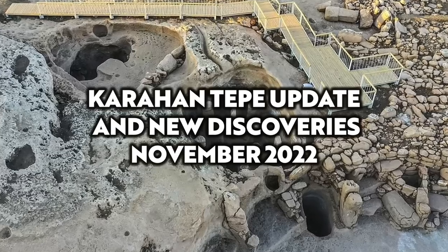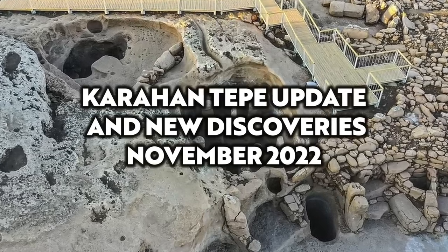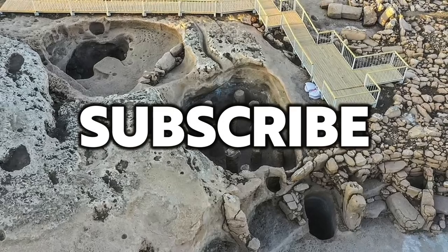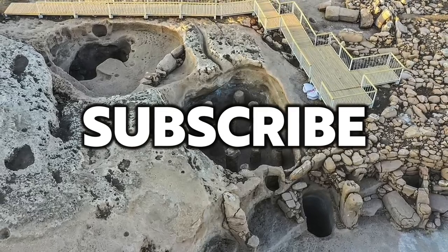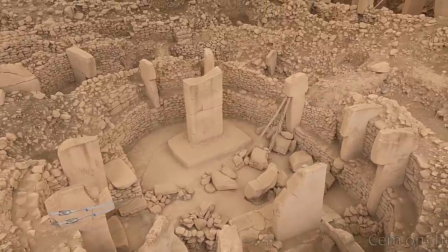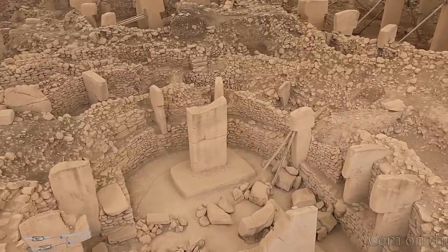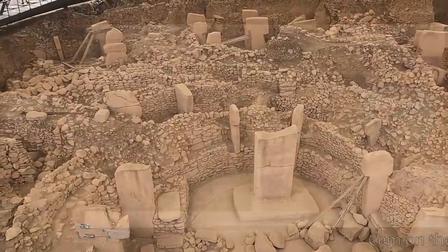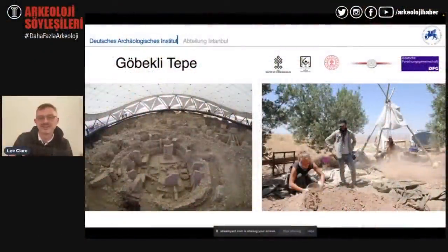Hello everybody and welcome to Ancient Architects. In my last video I reported the latest archaeological updates regarding the ancient pre-pottery Neolithic site of Göbekli Tepe, which was presented by Dr. Lee Clare who featured on the Archaeology Harbour YouTube channel two weeks ago.